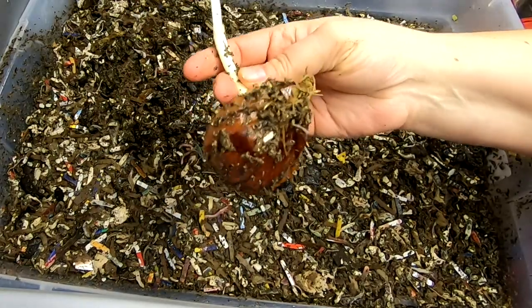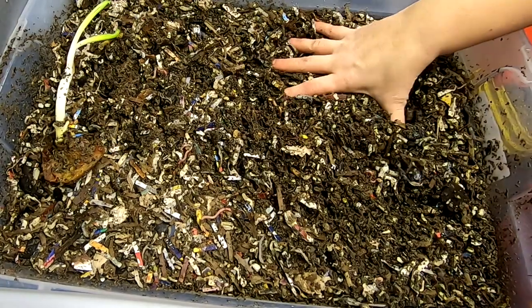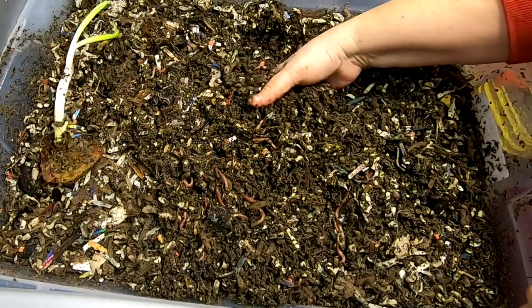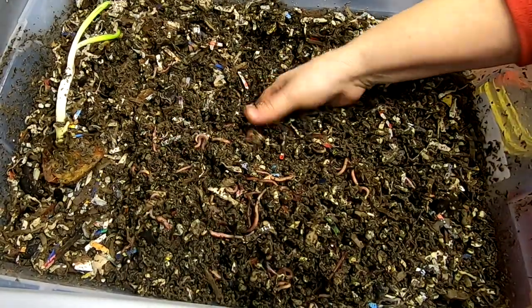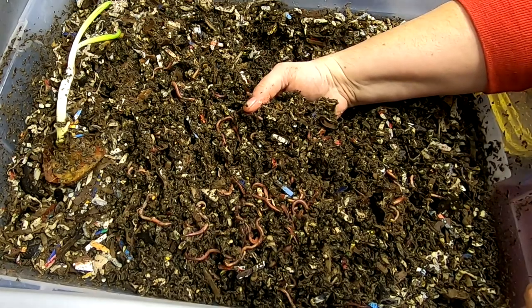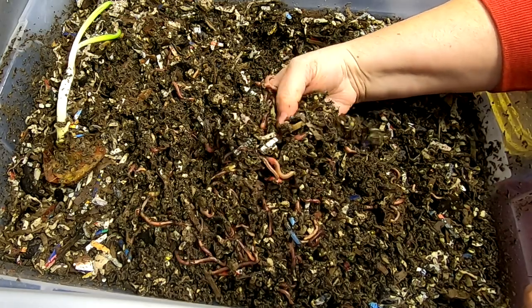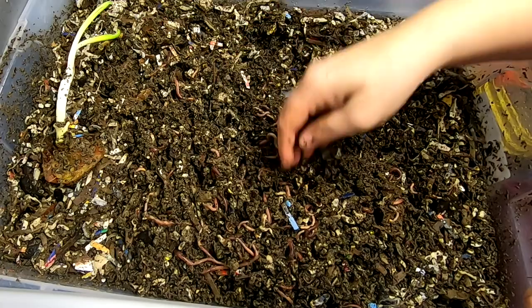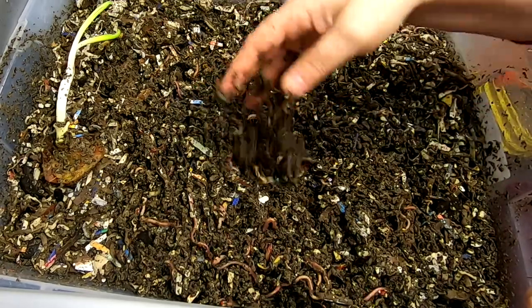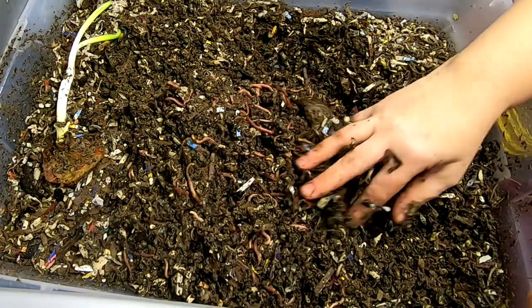Looks like this onion is trying to grow a new onion — little worms trying to be gardeners. So even though it's only like 55 degrees in the basement, you can see that they are still very active and I just saw a cocoon, although I think I lost it. So they are still very active and reproducing even at this low temperature, and it happens every year here in the Midwest.